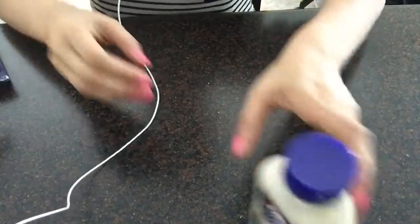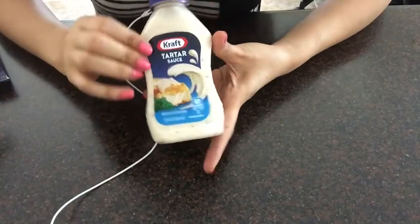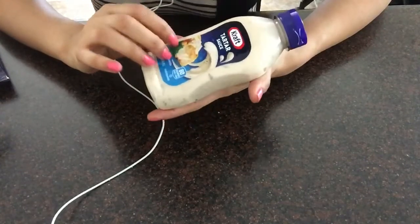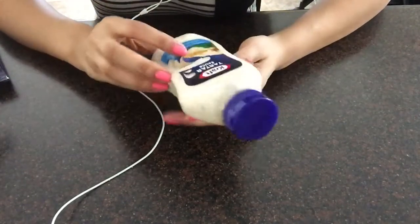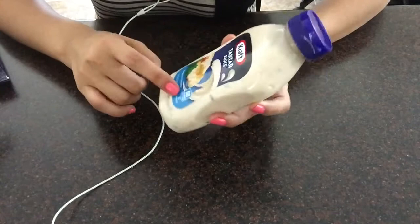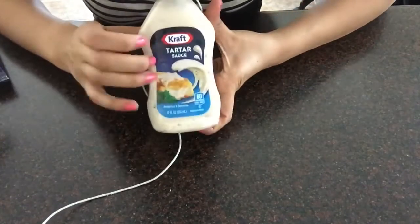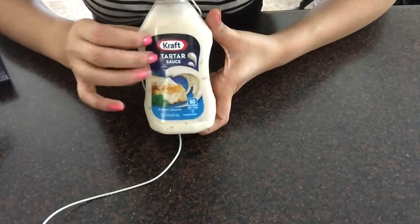The next item I picked up was this tartar sauce, and it's by Kraft. This is 60 calories, so it's pretty cool. I like tartar sauce with my fish.